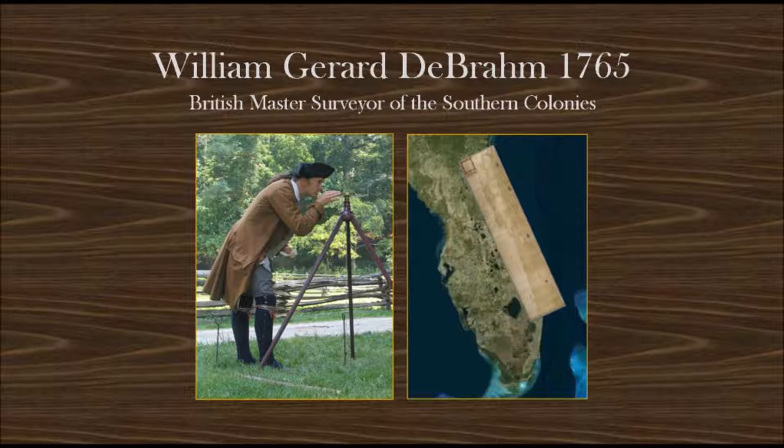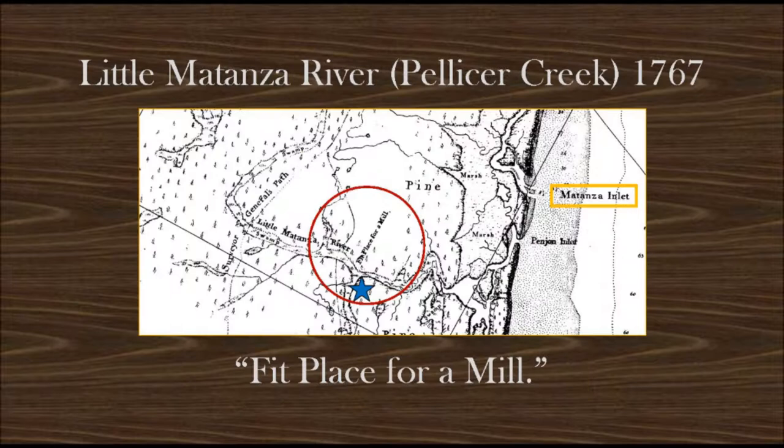The map pictured on the right measures 5 feet wide by 20 feet long. In 1767, De Brom is working his way through modern-day Flagler County, southwest of Matanzas Inlet. He comes across a notable feature of a northward-running creek that empties into the Little Matanza River. The creek's banks are 30 feet high, and he makes note that if the creek was dammed, it would make an ideal place for a sawmill. On his map, he writes this observation.